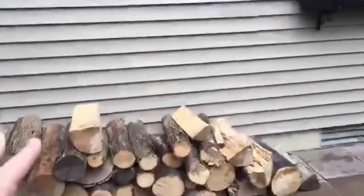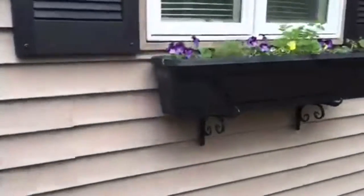It's the woodpile here. We're still getting some cold nights, so we use the wood to heat our home.